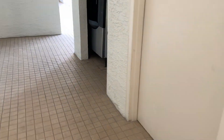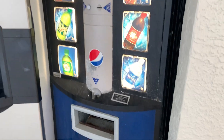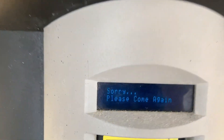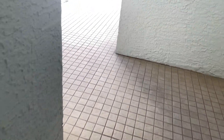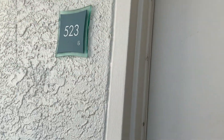In this area on floor five, we have another ice machine and a Pepsi machine, which can also be found on the second floor, but it is sold out — pretty unfortunate. Our room is 523, so here we go.